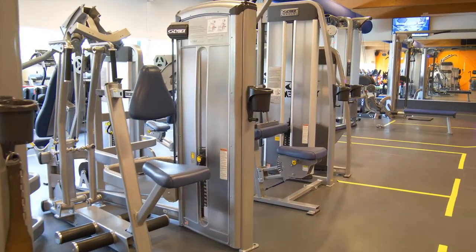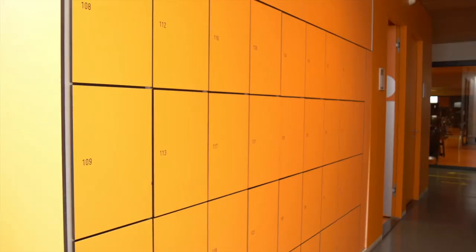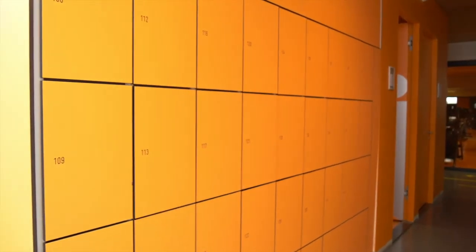The sports center has three fitness halls with all the equipment you need. After you've changed in one of the changing rooms, you can safely store your personal belongings in the lockers which are operated by fingerprint.